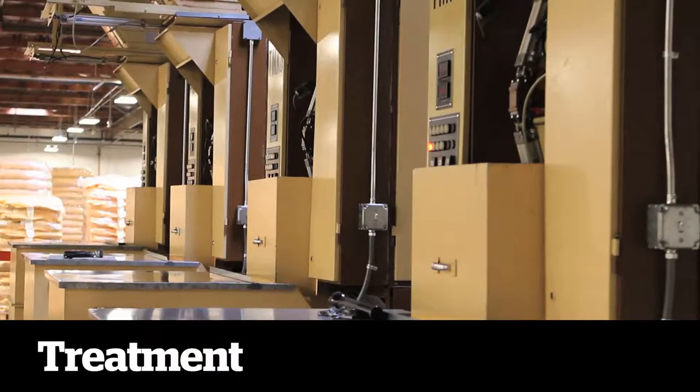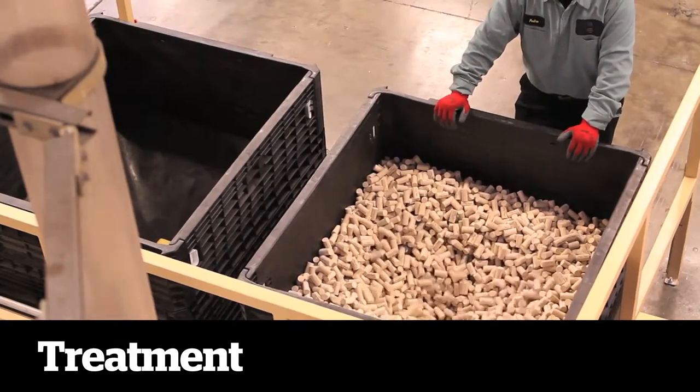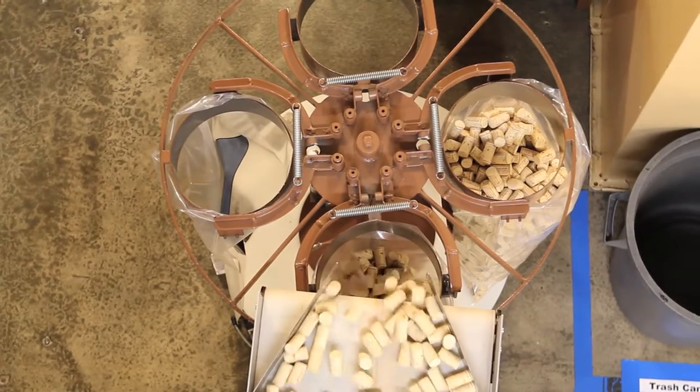In this unit, the corks are encapsulated with a precise amount of paraffin, followed by a thin layer of silicone to ensure that they can be easily inserted and extracted from the bottle.